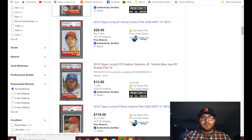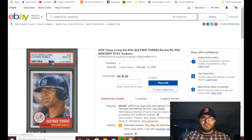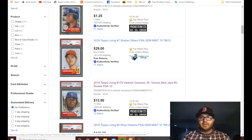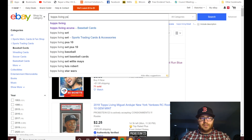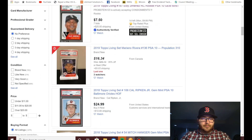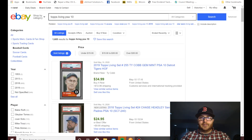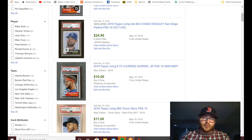The one thing I found really shocking — if we type in Topps Living PSA 10, because PSA 10 is the way to go in my opinion, and then filter down to sold items under completed listings — look at that. Lords Goriel isn't the greatest player yet, but I believe he will be good.